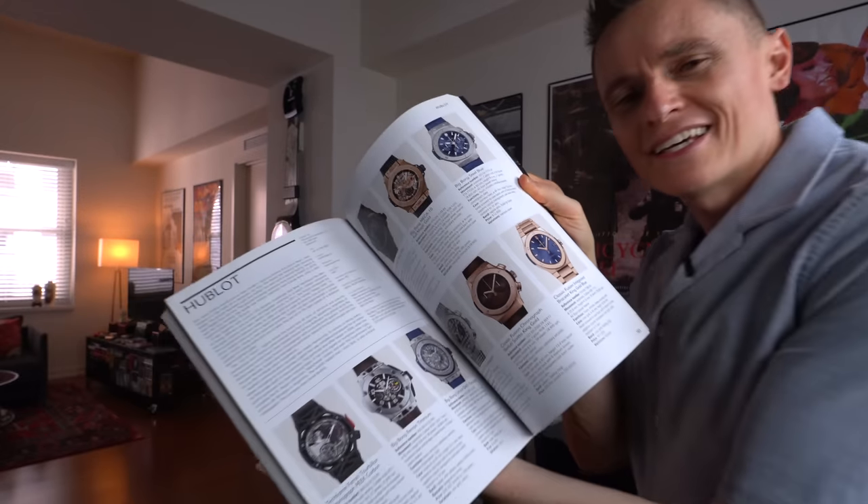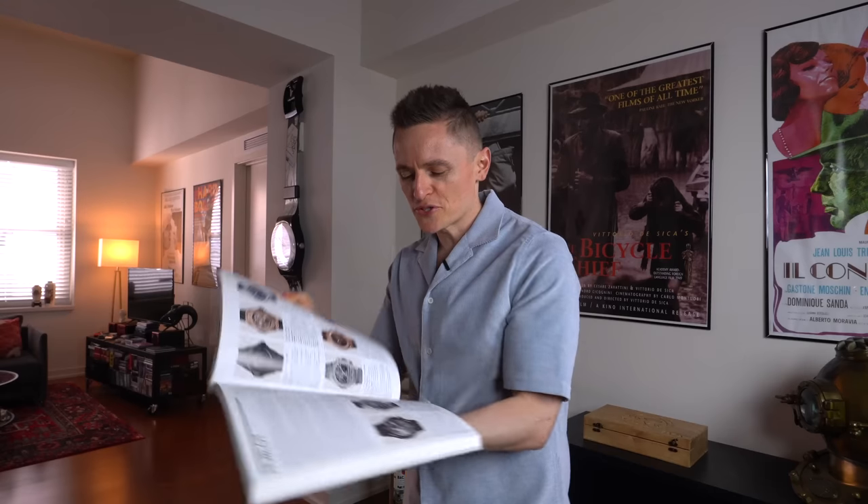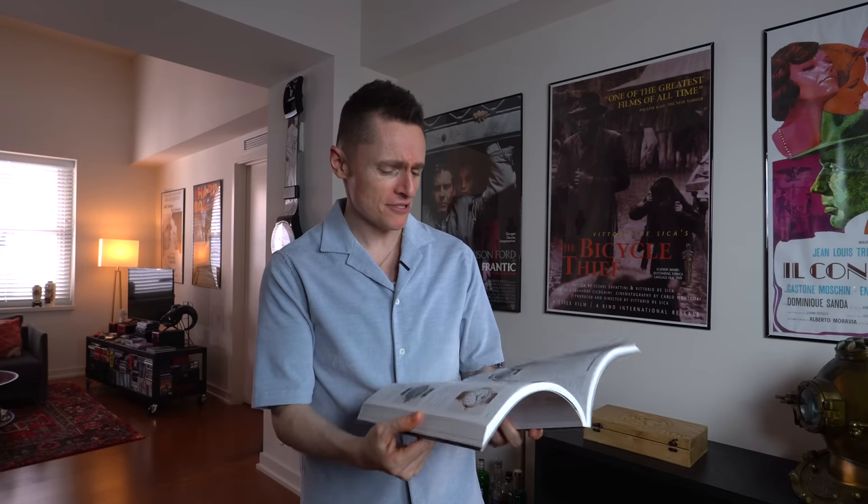Yeah, there's still the Hublot Classic Fusion. I do like that watch, and it has the added benefit of upsetting all the watch snobs. I might just have to get it out of my system, buy it, experience it — who knows? I might fall in love like I did with the Panerai.